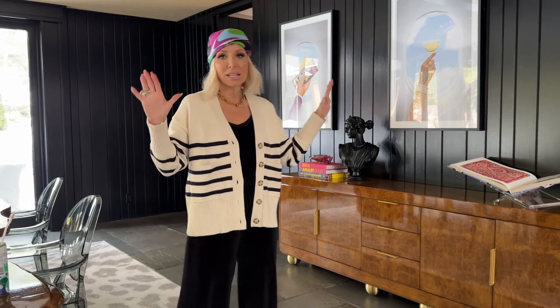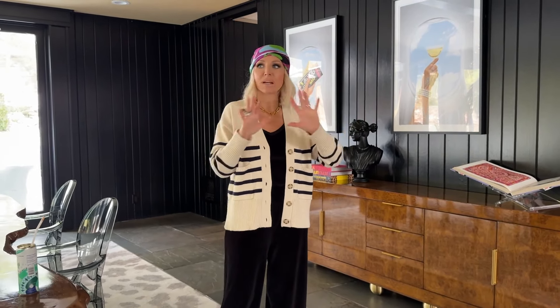I'll just have to keep updating the chairs — that's the best plan. Also, the paneling in this room used to be brown, but I was like, let me just paint it black. I'm not taking down the paneling — I thought it was a natural feature of the home. I thought black would just make it look a little hipper, and I think it works perfectly.